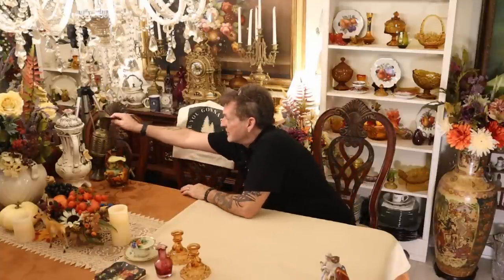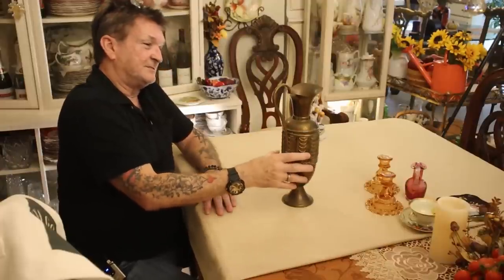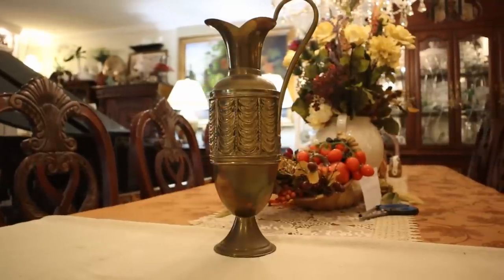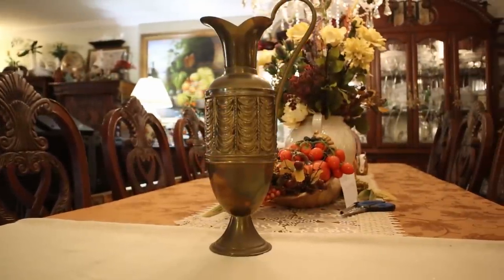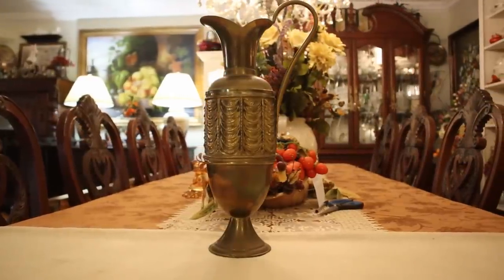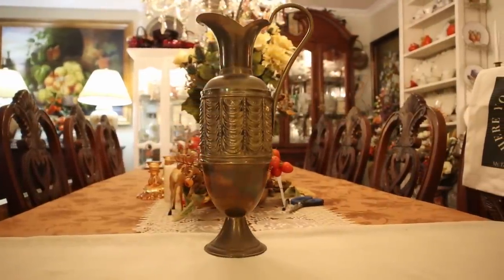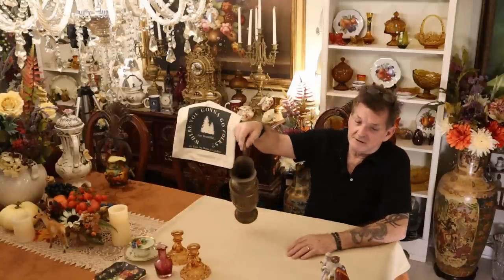Now you won't hardly believe what's coming. Here is a tin and brass ewer or pitcher in what I'd call a Greek revival look, and it's just wonderful. You're not even gonna believe it — four dollars! You're kidding me, four dollars for the Greek ewer. You gotta love it, guys — where are you gonna go?